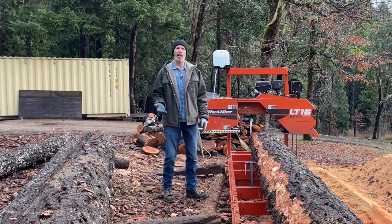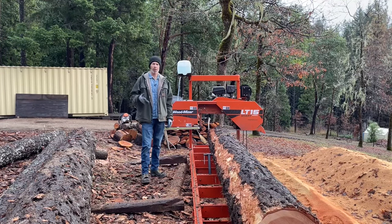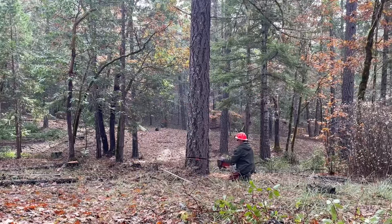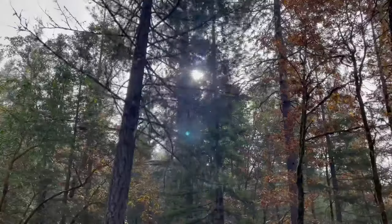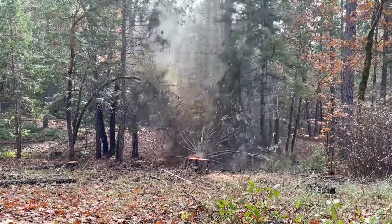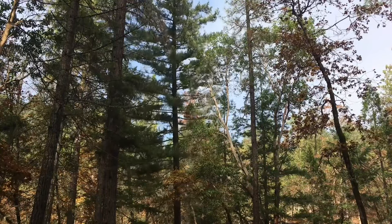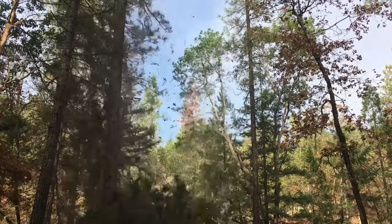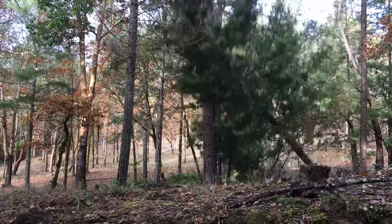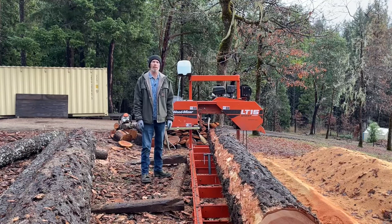It's just an all-around good time of the year to not be logging. These logs came from — I'll show you where they came from. That's just an excuse to watch a tree fall down again.